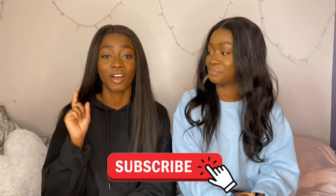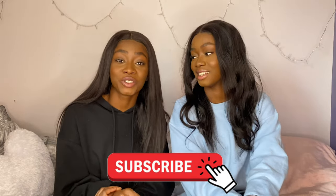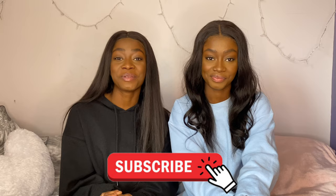We hope you guys enjoyed our campus tour and that it was useful — giving you a little insight into what the campus looks like. Please make sure you like the video if you enjoyed it, check out our last video, follow us on Instagram, and like, comment and subscribe. We will see you next week. Bye!